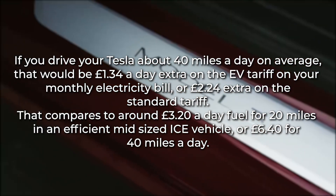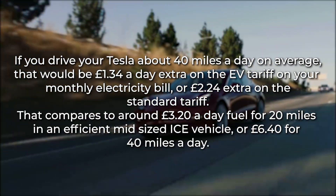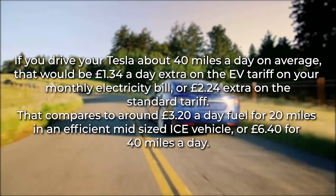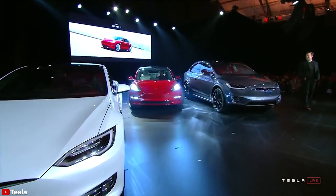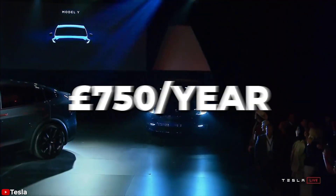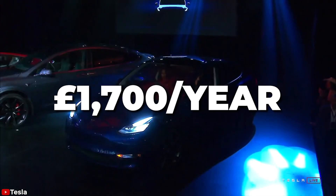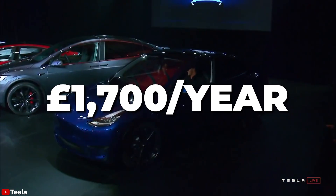That compares to around £3.20 a day in fuel for 20 miles in an efficient midsize ICE vehicle, or £6.40 for 40 miles a day. So for the average driver in the United Kingdom, a Model Y might save them £750 a year in fuel, or £1,700 a year for a high mileage driver.